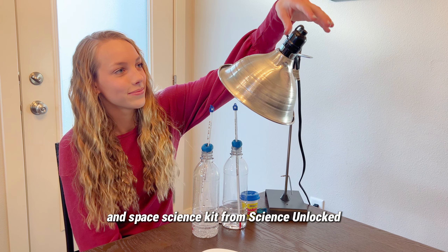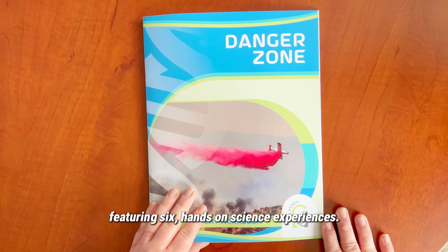Danger Zone is an earth and space science kit from Science Unlocked featuring six hands-on science experiences.